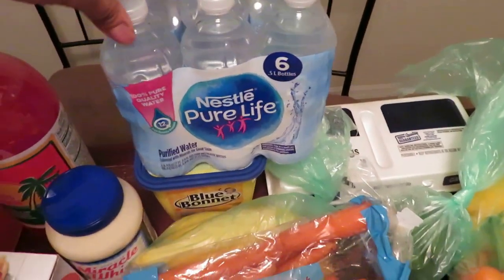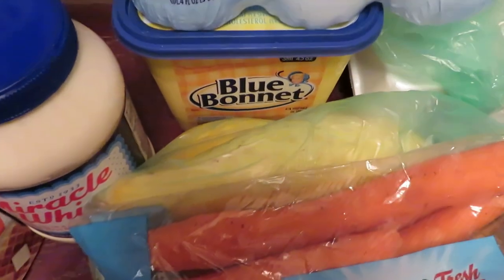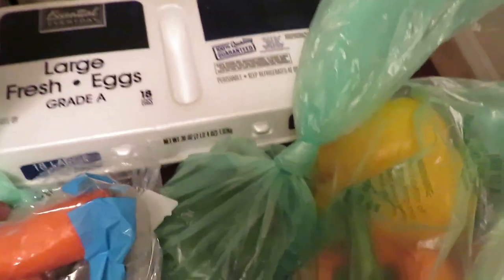We got six water bottles for a dollar, so we grabbed a pack. Got some Blue Bonnet butter under there and a pack of eggs.